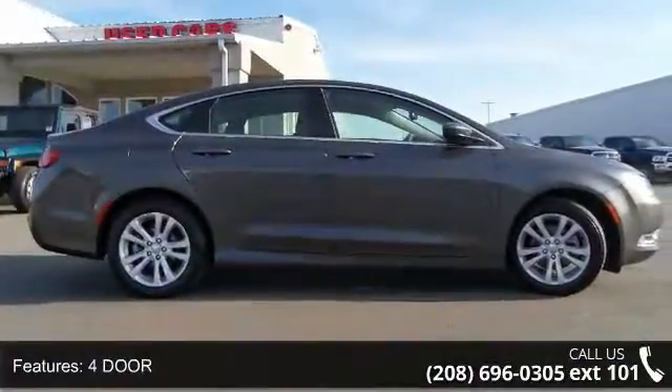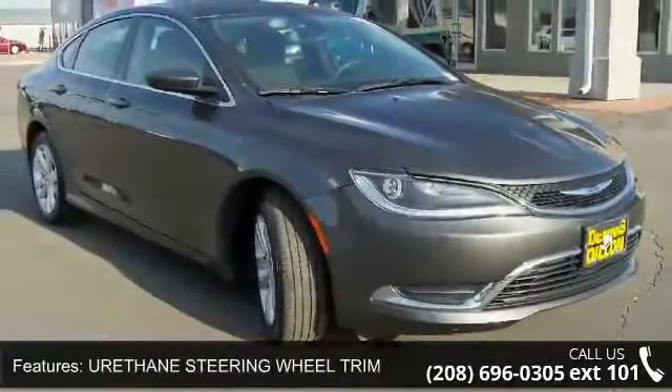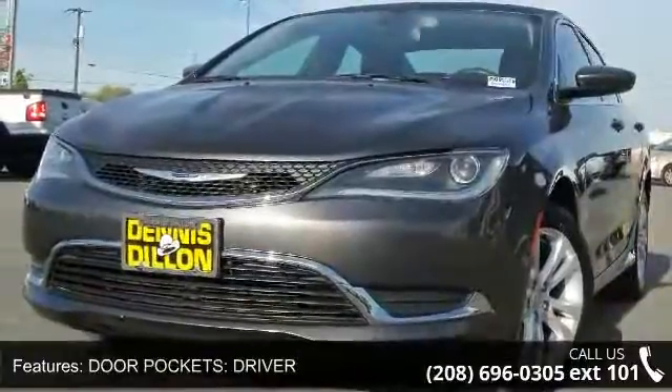Front Leg Room 42.2 inches. Video Monitor Location: Front. Seatbelt Pretensioners: Front. Low mileage is an important factor in your purchase, and this vehicle delivers a low odometer reading.